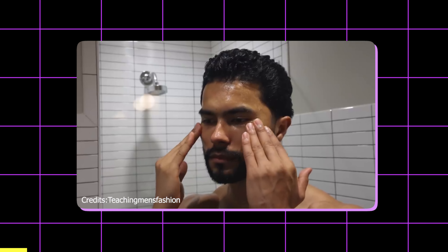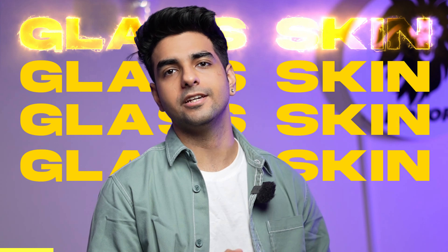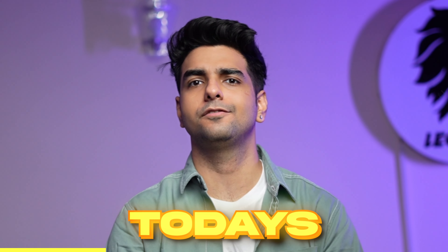Today, Korean skincare and their skin is in a lot of trend. They need a glass skin. As Indians, it is possible. Can you have a skin like this? Let's find out in today's video.